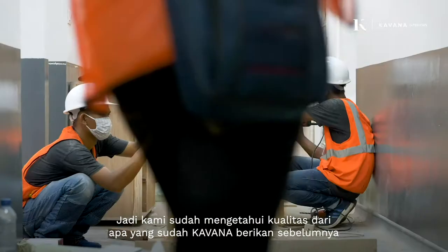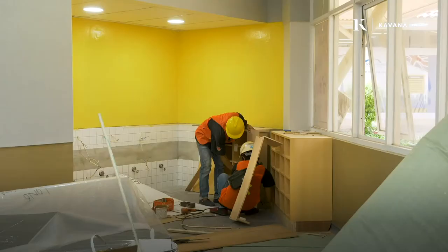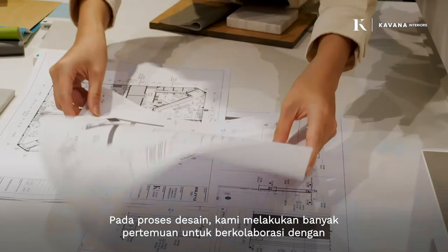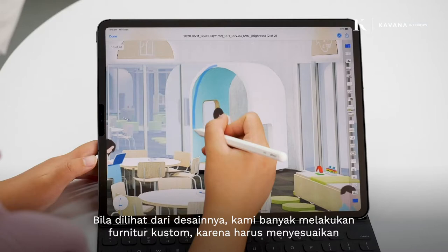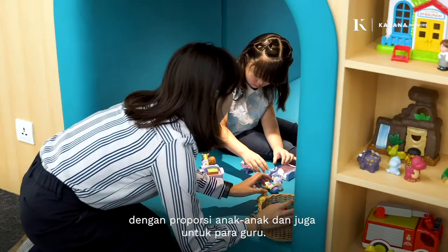We already knew the quality of what had been provided before, so that was reassuring. For the design process, we did a lot of collaborative meetings with the users of the space, like the teachers and their internal project team. In the design, we do a lot of customised furniture because we have to adjust to the proportions of the children and also for the teachers.